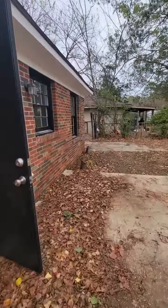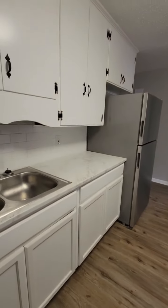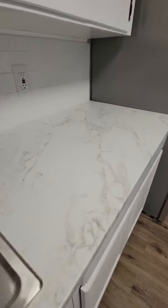Let's go back inside. You'll notice that the bottom cabinets are also new, and aren't these countertops pretty.